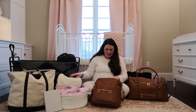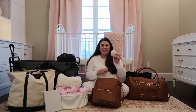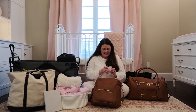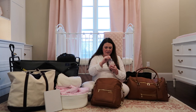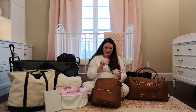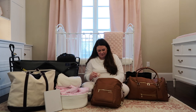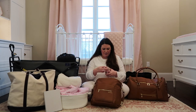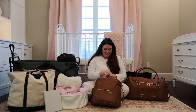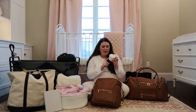In her little pacifier holder that Gigi got her, I have two sanitized pacifiers and a pacifier clip. I've got the Bibs and the Soothie - I've heard and read good things about both of those so I thought we might give both a try. Better to have too many options than not enough, okay, first-time mom.